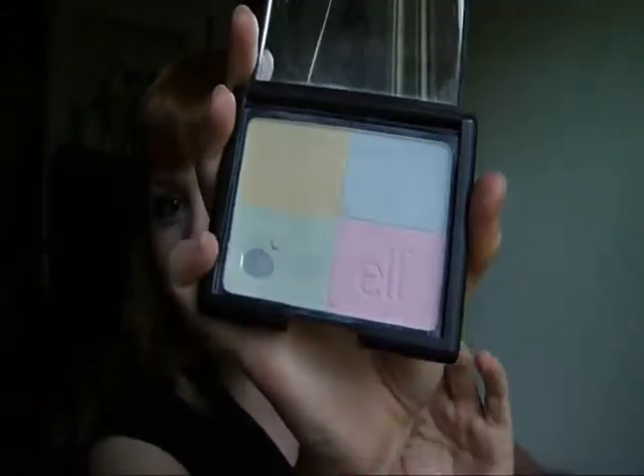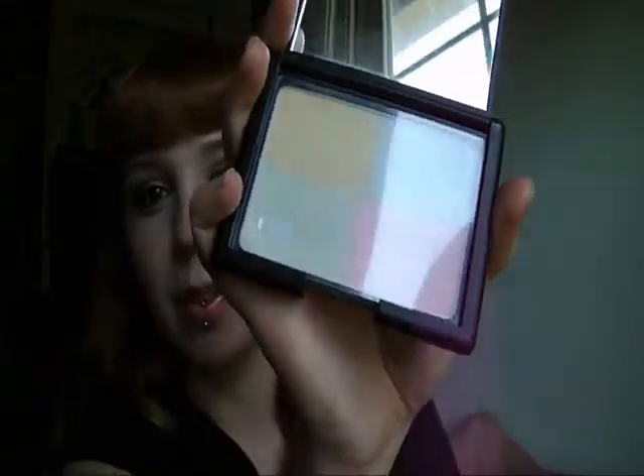First of all, I freaking love this thing. It's the Elf Complexion Perfection Powder. You guys see that? The green is so used up. It's best to put it on before you do your foundation because I have a lot of redness in my face, and it helps kind of tame it a little bit. I'm not totally sure what all the colors do, like the red and the pink, but I know the yellow and green are for redness. I'll have to look it up again.